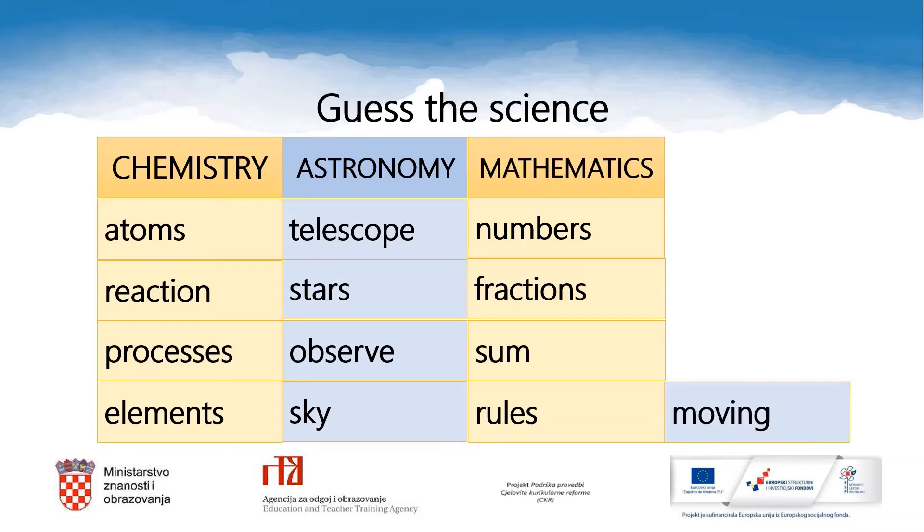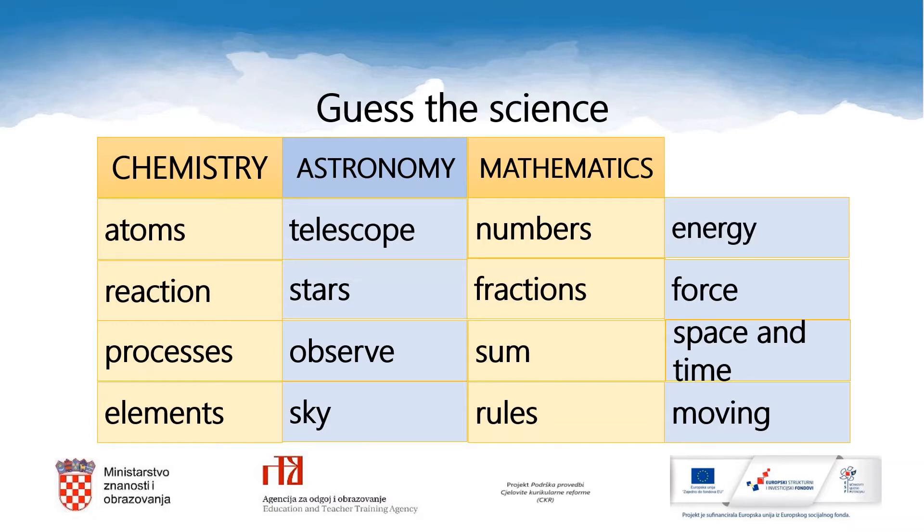And the last one. Moving. Space and time. Force. Energy. Which science do they refer to? Physics. Physics. Very well.